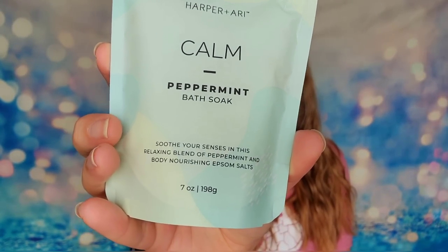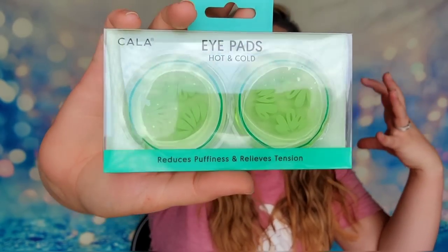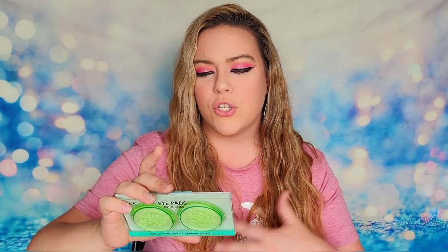The next step to having a successful spa day is a bath soak. This is peppermint bath salts — you just sprinkle them into a warm bath to help you relax. This is from a company called Harper and Ari, their calm bath soak with a relaxing blend of peppermint and Epsom salts. We also have hot and cold eye pads from a company called Kala that will reduce puffiness and relieve tension. You can place these in the freezer or the microwave, and then put them over your tired eyes to soothe and revitalize them.